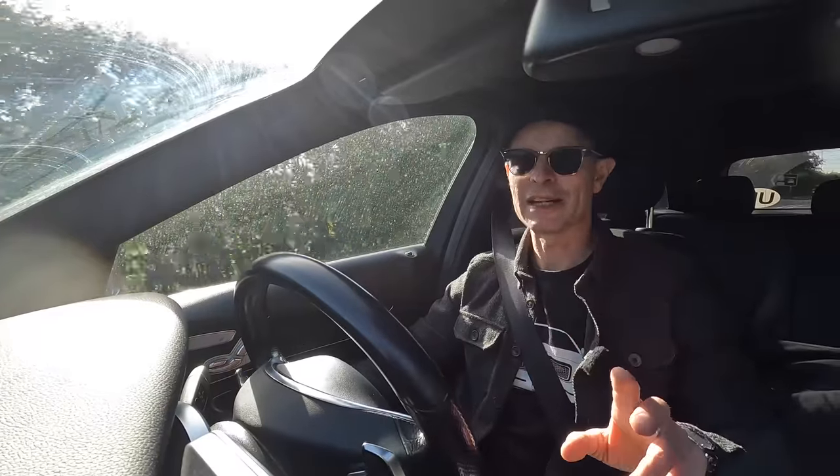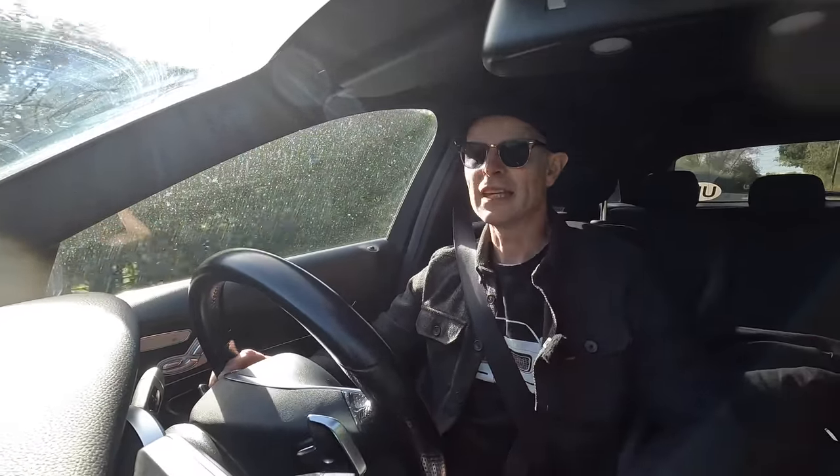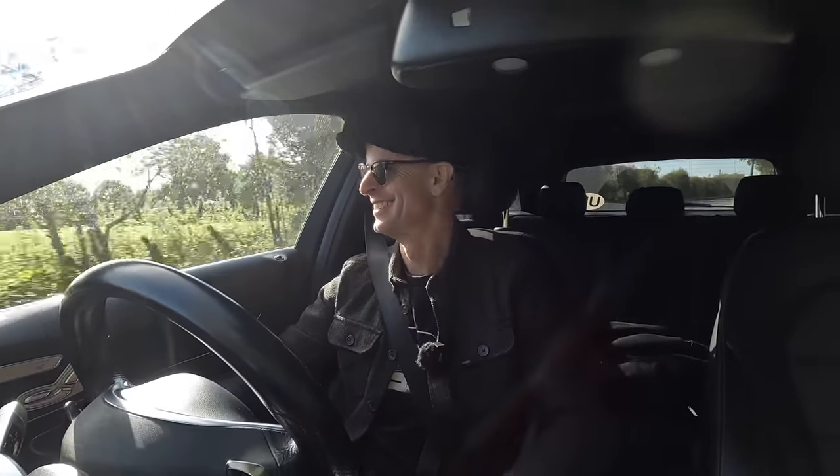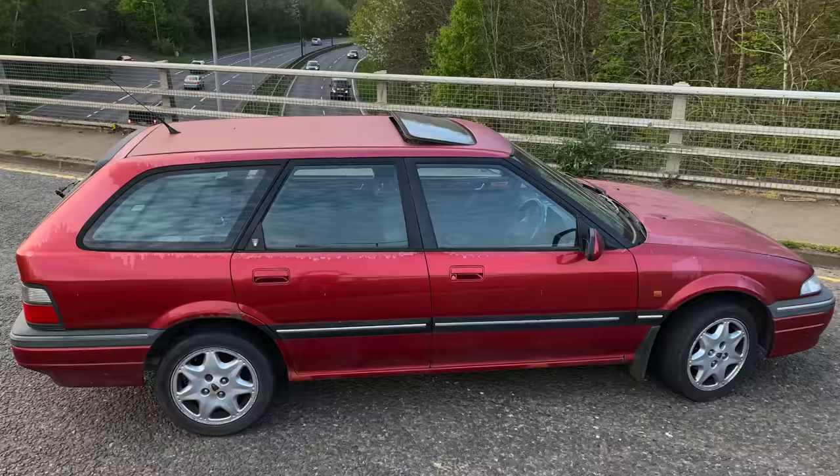It's on SORN, paying no tax, and it's in the storage yard. I've got the money for the paint job in my premium bonds — I've already won 25 quid on last month's draw, so who knows, might win another 25 quid this month. The car is paying for itself, kind of. So that's the Rover 420 GSI.